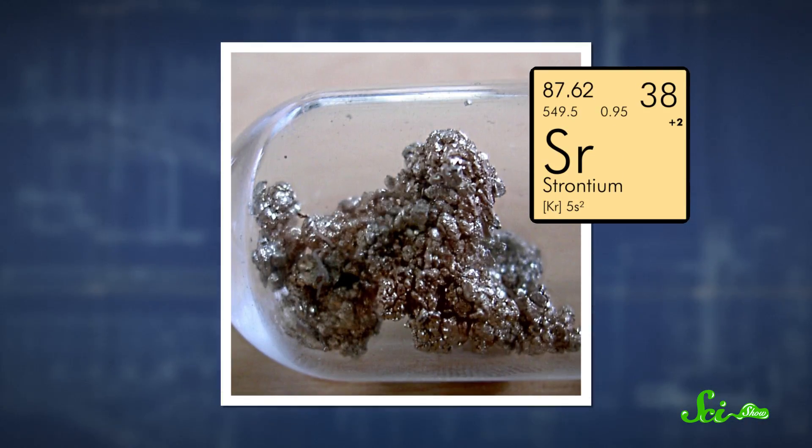What if I told you there's a simple way for me to figure out every place you've lived for the first, say, 20 years of your life? Because there is one. All you'd need to do is let me borrow a couple of teeth so I could measure how much of the element strontium is in them.